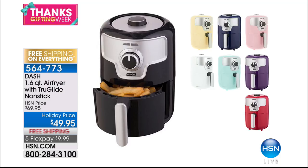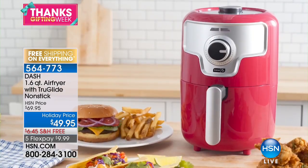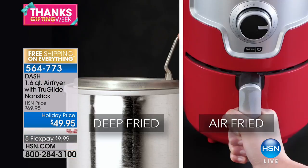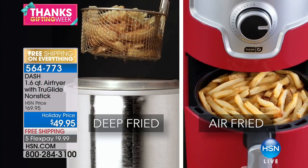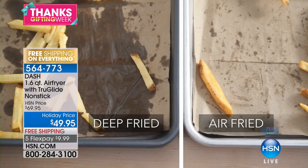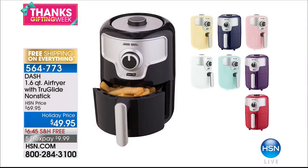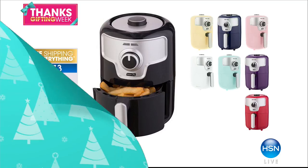Amazing colors — look at these. The yellow is already gone, but we have navy blue, aqua, pink, white, black, purple, and red. If you love the crunch of delicious fried food but you're trying to watch your calories and fat, you've come to the right place. At only $9.99 on any credit card, over 7,300 have already flown out of here today. That's coming up a little bit later.